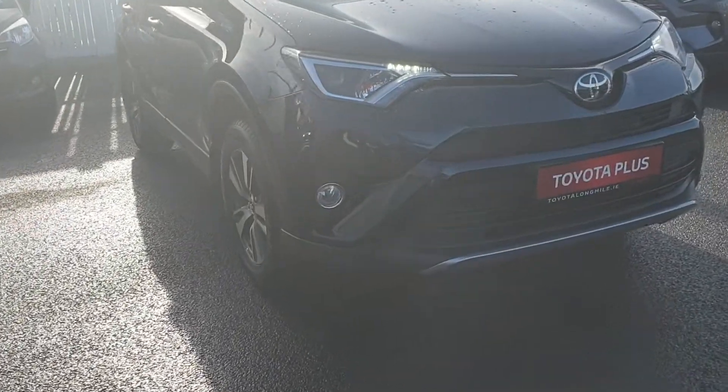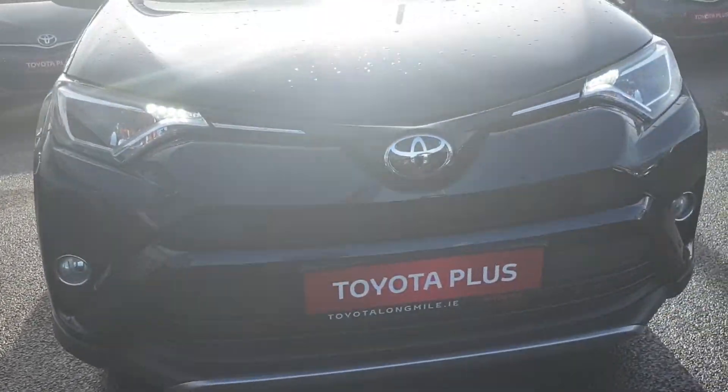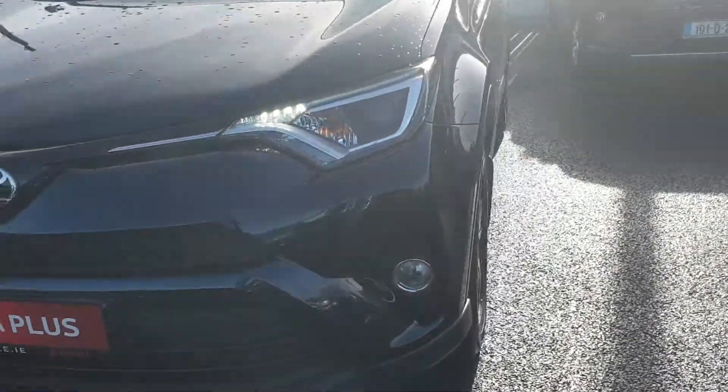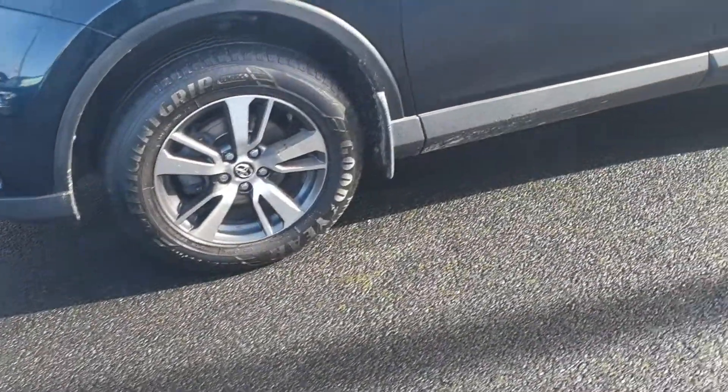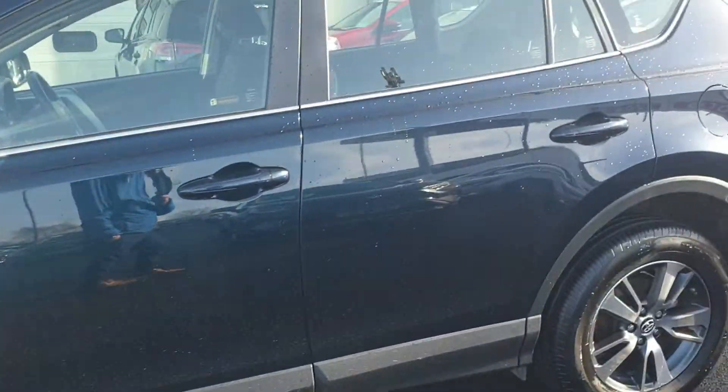Hi, Kyle here in Toyota Longmile with the lovely dark blue Toyota RAV4. This car here has LED daytime running lights, front fogs, machine-cut alloy wheels, and a lovely chrome finish around the windows.